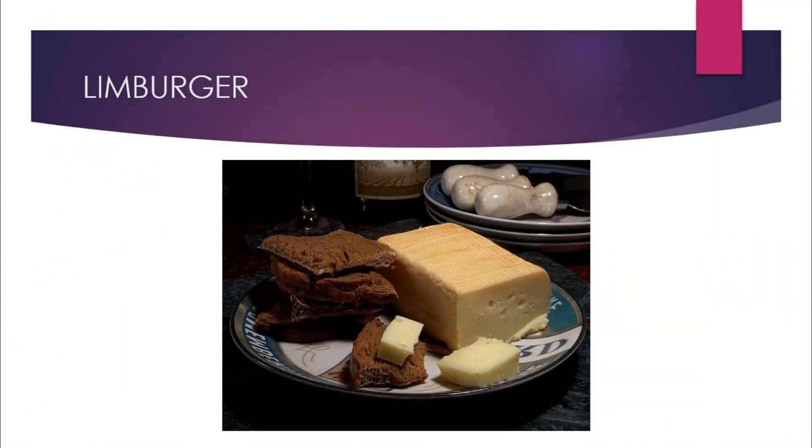Limburger is a cheese that has a very strong smell caused by the bacteria Brevibacterium linens. The most famous way to consume Limburger cheese is to have a Limburger cheese sandwich. In about three months the texture of the cheese starts to change, ripening and becoming spreadable. Spread it over rye bread, add two slices of onion, and there you go. It is often consumed with lager beer or strong black coffee.